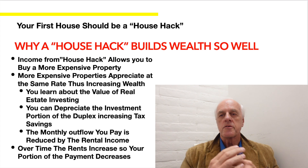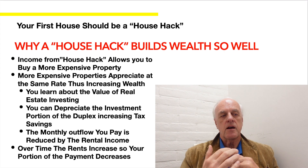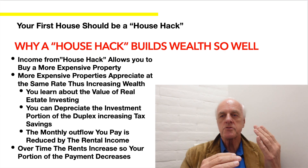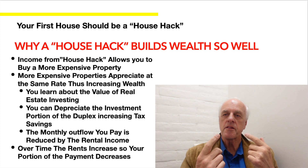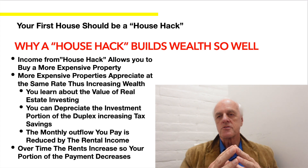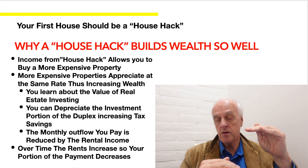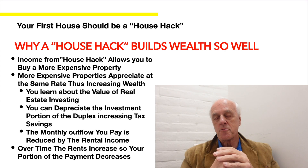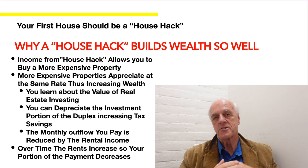You're building equity with somebody else paying for it, and also building equity with you paying your portion. Your monthly outflow is reduced by the rental income and you get a tax savings — extra savings beyond a traditional home purchase. And over time, rents go up, while your fixed mortgage payment stays the same, so the portion you actually pay drops over time. That's a really cool benefit.